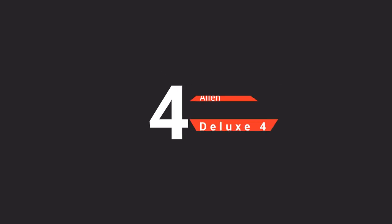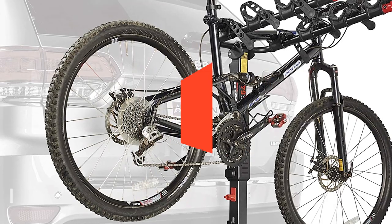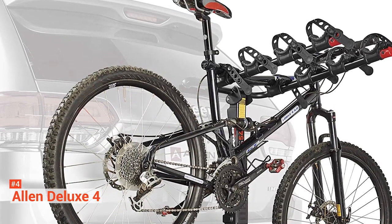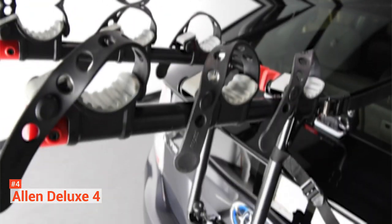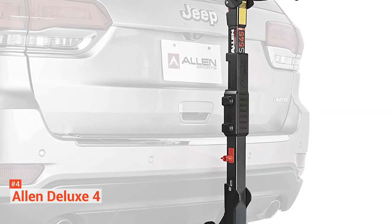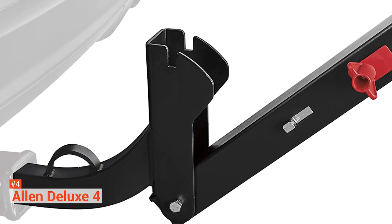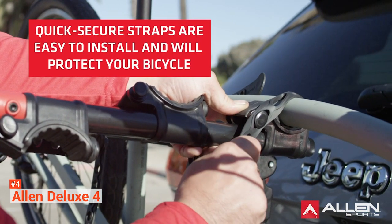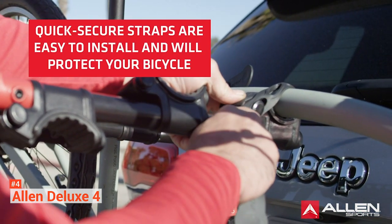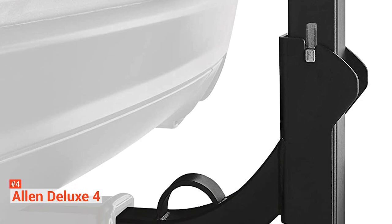Fourth on our list is the Allen Deluxe 4-Bike Hitch Carrier. Allen Sports is known for making some of the best bike carriers worldwide. Their products are pretty popular and the performance you get from them is no slouch. Providing an economical solution for those who do not use bike racks daily, the Allen Deluxe is a budget-friendly support arm-style hitch mount rack. Installing it only takes minutes — the rack slides smoothly into the hitch on your vehicle and secures with a nut and bolt. The Allen Deluxe 4 features plenty of room for up to four bikes with individual cradles on each arm. It is also equipped with Allen Sports' innovative tie-down system that secures your bikes during transit.